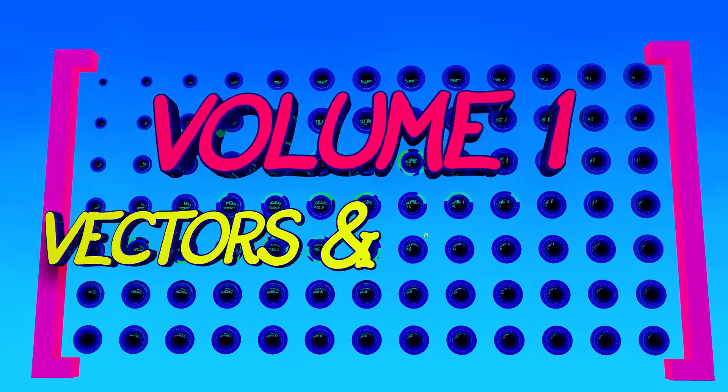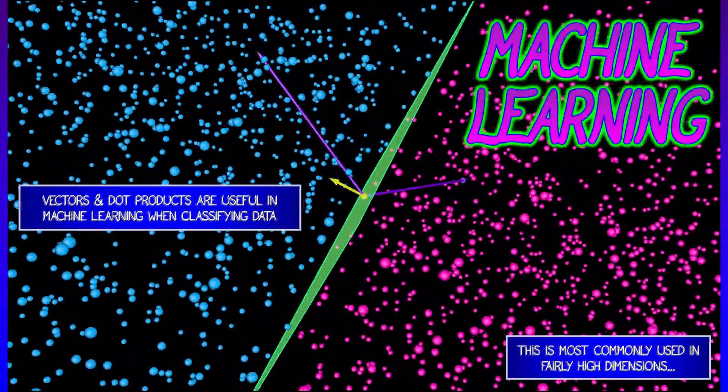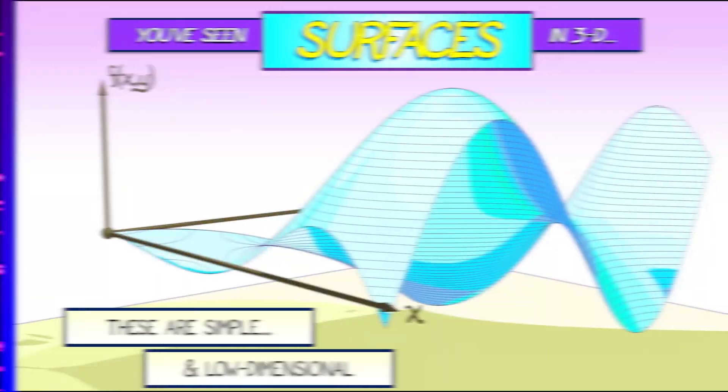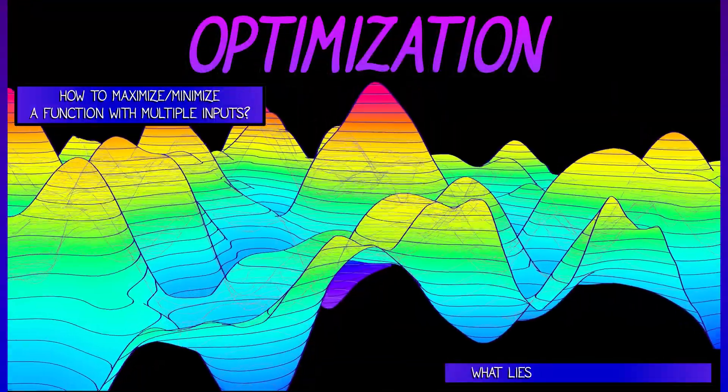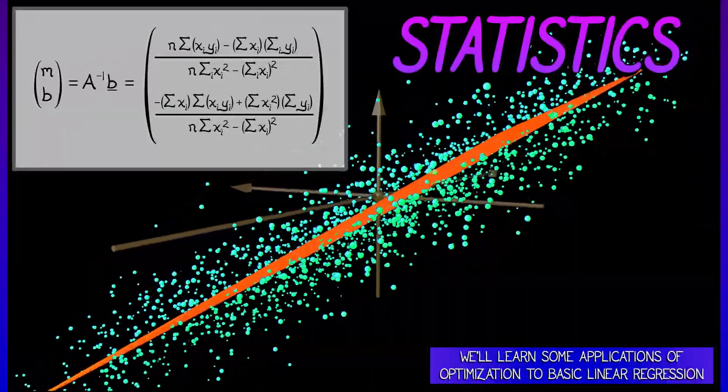Volume one covers the basics of vectors, matrices, and basic linear algebra — what we'll use in later volumes to work with functions having multiple inputs and multiple outputs. Volume two covers derivatives with applications to optimization, GPS, game theory, statistics, and more.